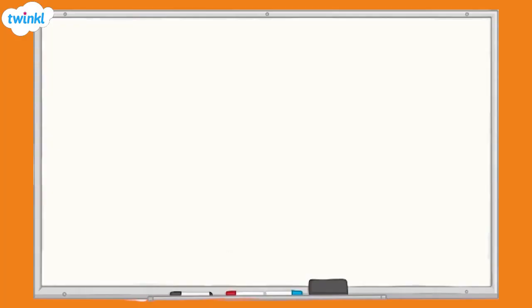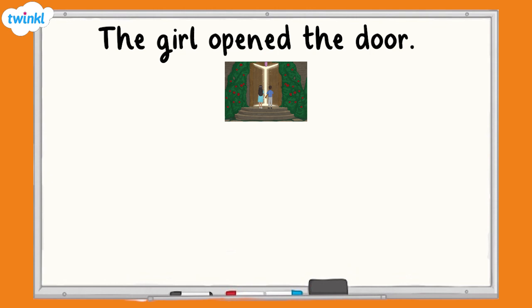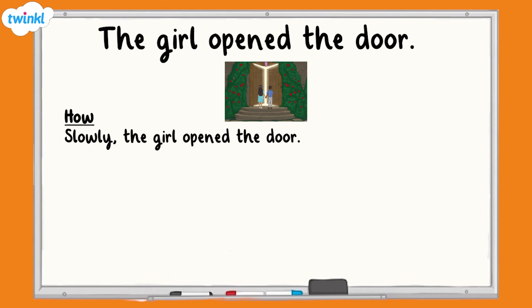Let's look at this main clause: the girl opened the door. We can give more information about the action by adding a fronted adverbial. Here, we tell the reader how the action was done by using the adverb 'slowly'. Notice how we use a comma to demarcate the adverbial from the main clause.